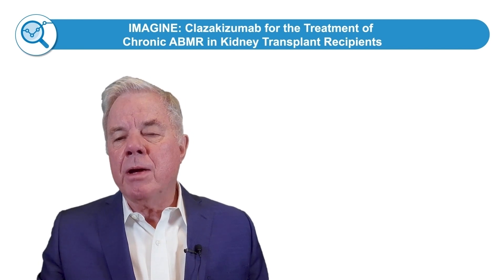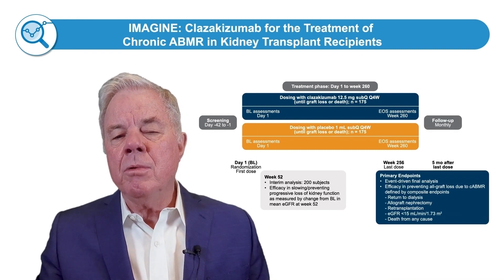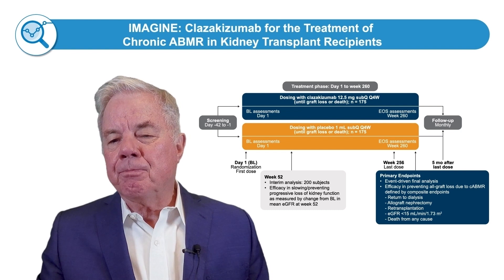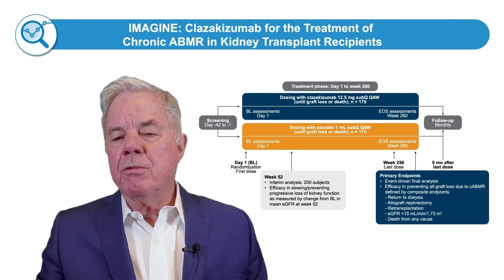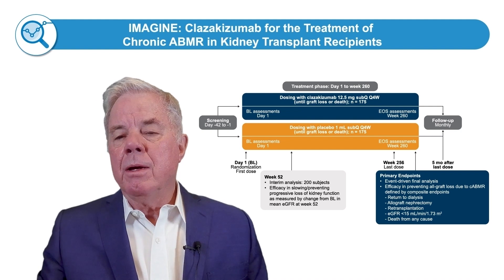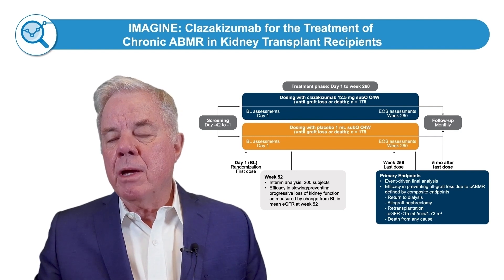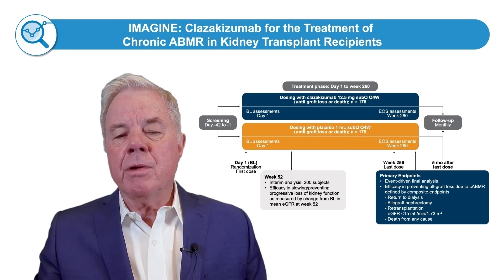This is the IMAGINE study — a very important study I'd like to bring to everyone's attention. If you're in kidney transplantation and deal with these patients, it would be important to consider this study. This is a one-to-one randomization of clazakizumab versus placebo every four weeks subcutaneously, for patients who have HLA-DSA-positive chronic antibody-mediated rejection. The endpoints will be eGFR differences at one year after 200 patients have been enrolled. The study is underway with approximately 130 to 140 patients currently enrolled. After 200 are entered and one year later, this drug could potentially receive conditional approval for treatment of chronic antibody rejection.